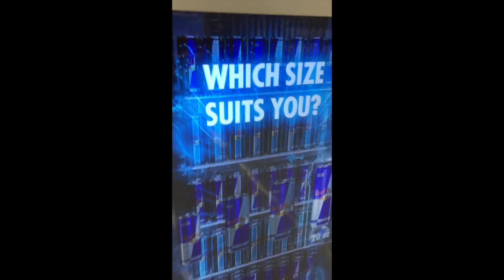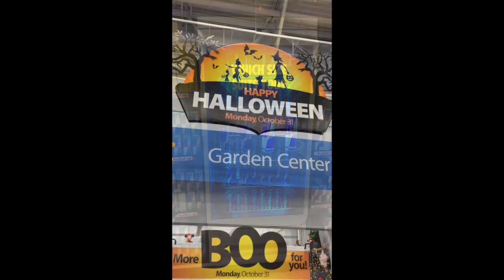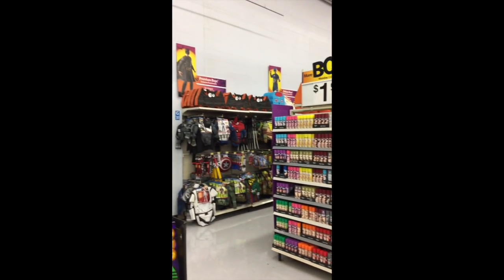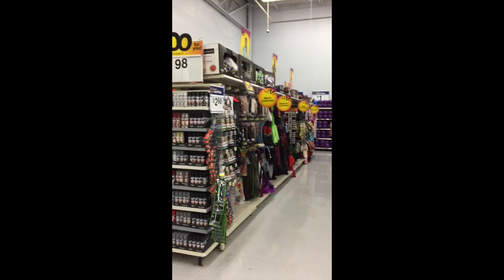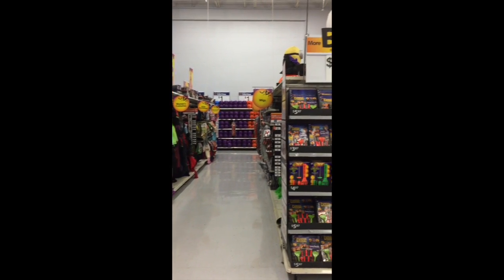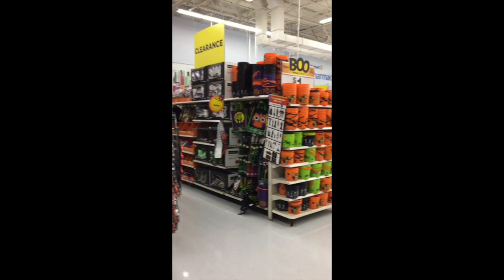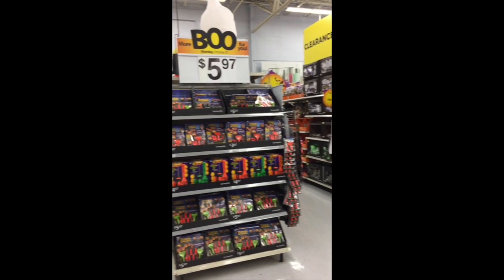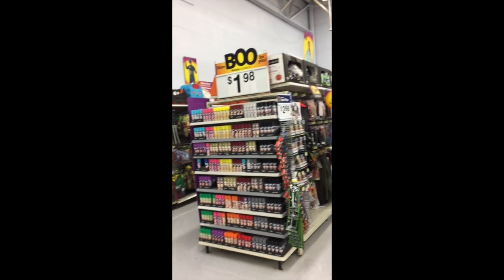The Halloween section in store 144 is not in the front seasonal set where you'd expect it. It's over in the corner past HBA, almost in the lawn and garden area — which is already set up for Christmas. It's a very small set in my opinion — about four rows, some candy, and that's about it.